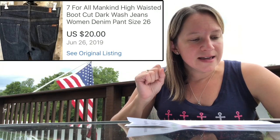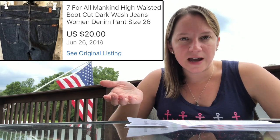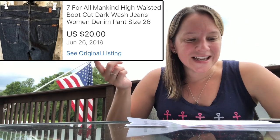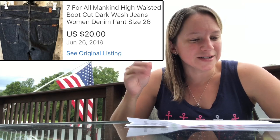These are 7 for All Mankind jeans. I have a really hard time pushing jeans — some people love selling them, but I don't have very good luck. I paid $3 for these and ended up selling them for $20. I eventually got my money back, but I sat on them for a very long time.